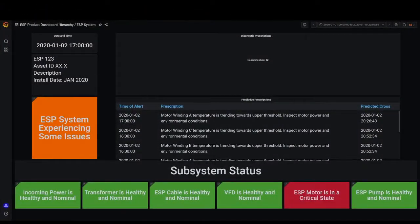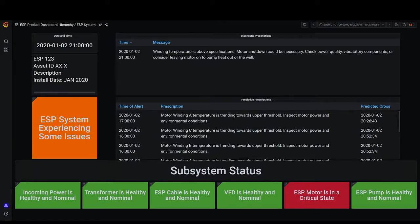In this example, the electric submersible pump experiences an increase in speed and motor temperature. Left unchecked, this will result in an increase of free gas at the pump intake, potentially damaging the pump's impellers.